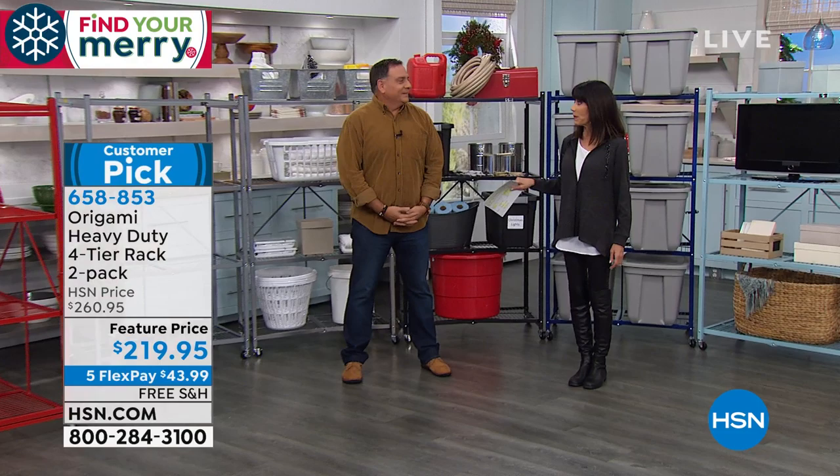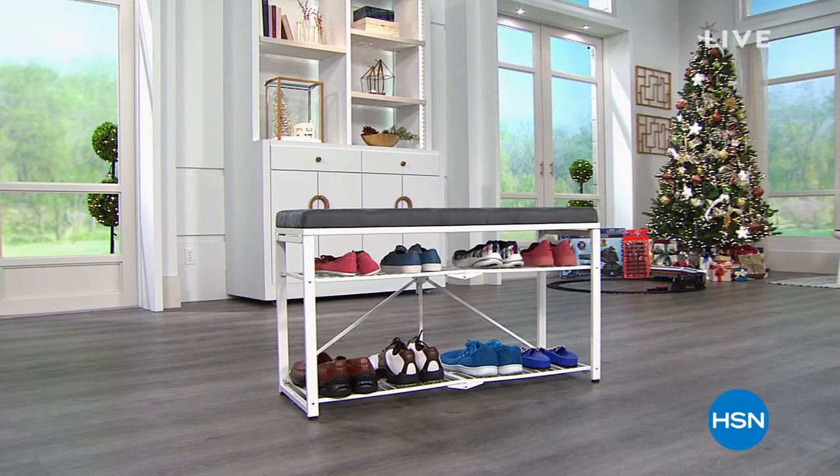We're not done with Origami because we have the storage bench coming up — lowest price ever. And we'll also tell you more about good eating with our fabulous host Ms. Marlo Smith.